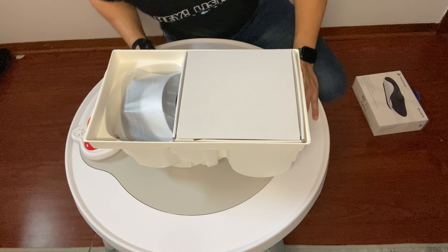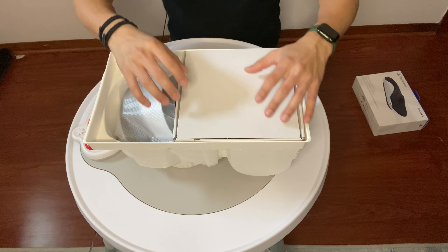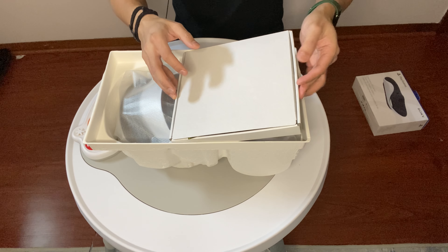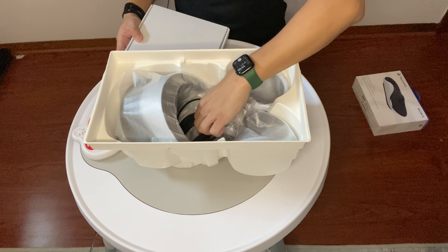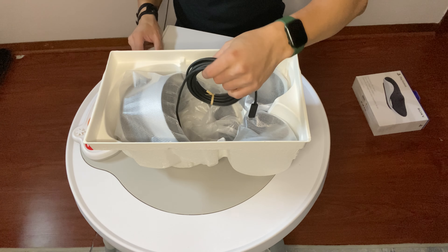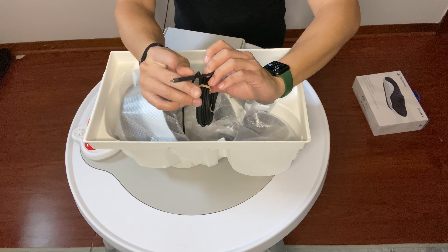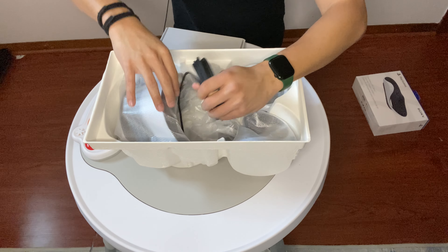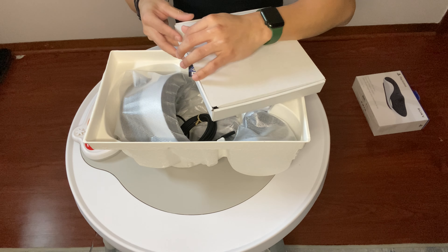All right, so what do we have here? We've got our headset, which looks obvious. Then we have our controllers right here. Our wire, our USB connection to the PS5. And there's something in here — let's see, we got some goodies.